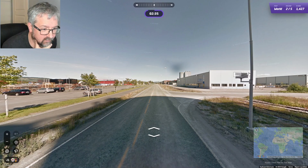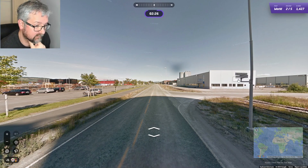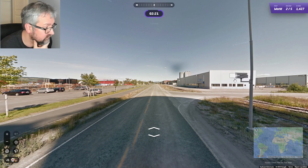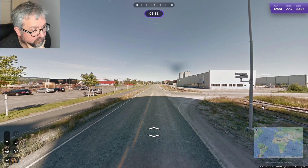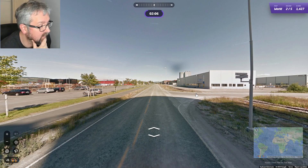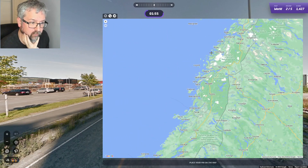So you have Havnaveien, which is Harbor Road, and Kometveien, which is Comet Road. Harbor Road kind of indicates we're on the coast. There's a sign here for a nursery — it says Barnehage. There's some rail stuff here too. Due to the lack of vegetation, I'm thinking north — the railroad goes all the way up to the border.